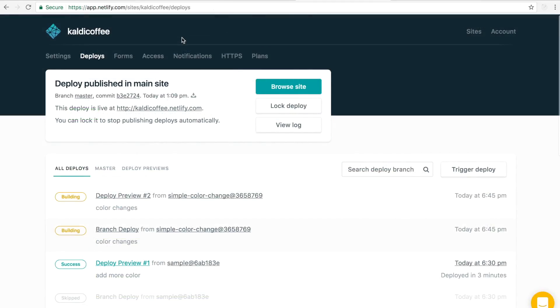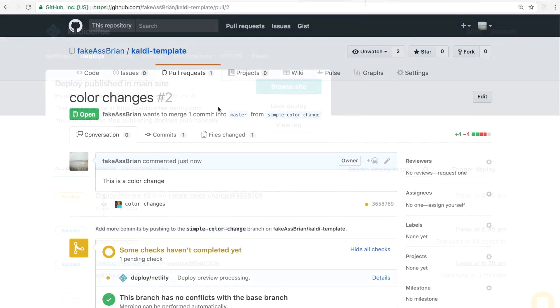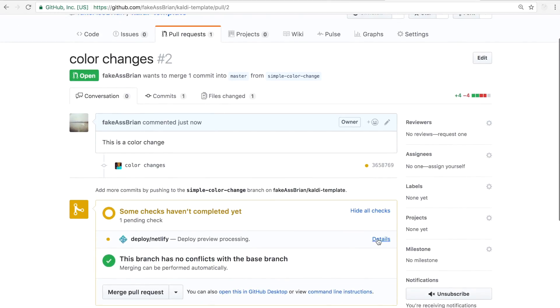If I go back to my Netlify dashboard and the deploys, I can already see some deploys have started. Back on my pull request, I can see a deploy preview has started to roll.